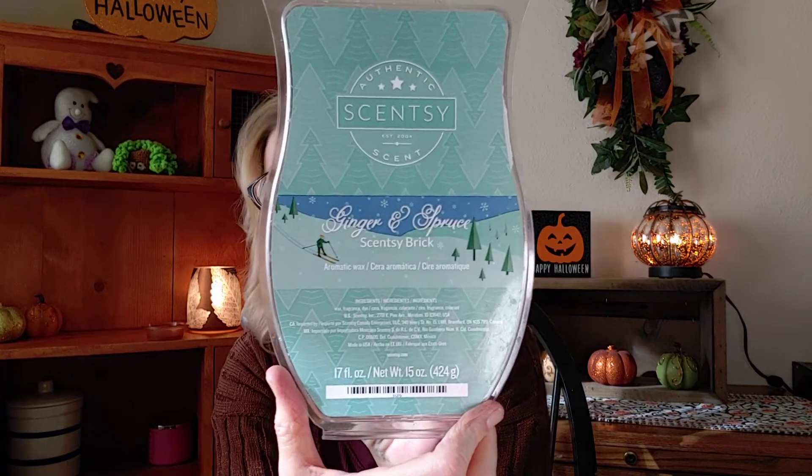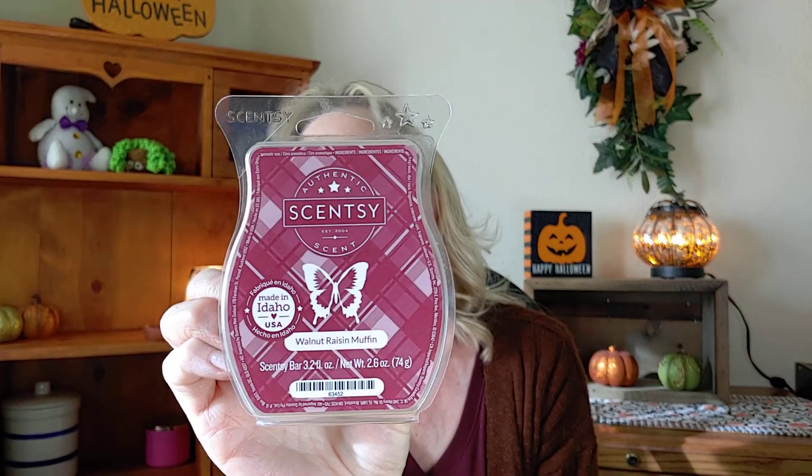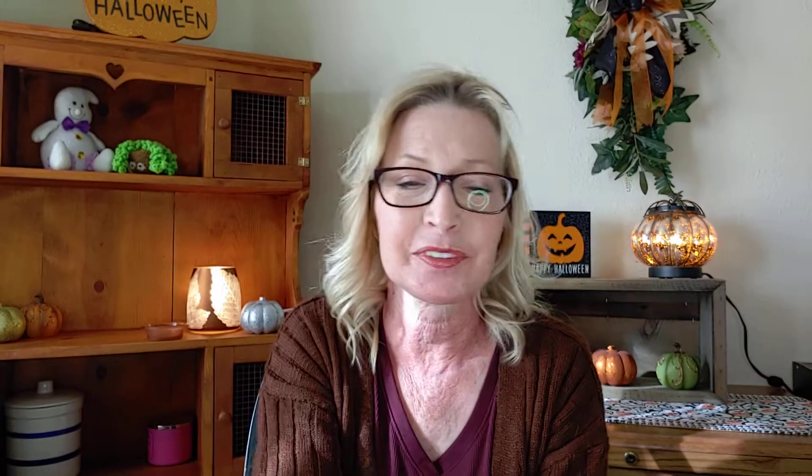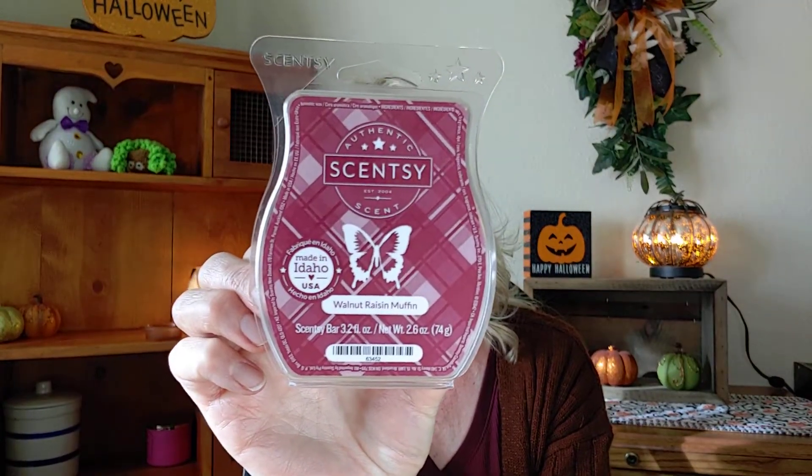I'm also going to throw in one I'm still working on from the G category — 'Ginger and Spruce' — I have one cube left of that. And also from Scentsy, I'm throwing in 'Walnut Raisin Muffin.' The description is a fresh-baked muffin spiced with cinnamon and filled with raisins and walnuts. I get raisins, clove, and cinnamon with a hint of walnut, and I'm also picking up a tiny bit of apple. It smells so good.